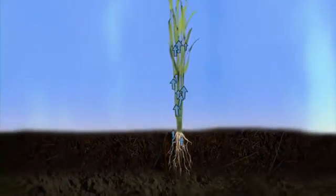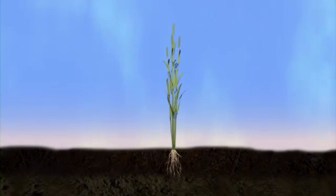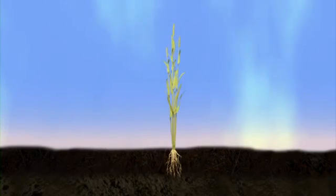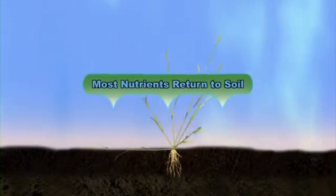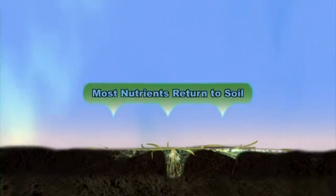With this network of supporting life forms, plants maintain the nutrient levels they need to grow. When the plant dies, most of these nutrients are returned to the soil and become the nutritional foundation for the next plant that grows there.